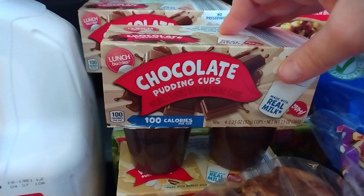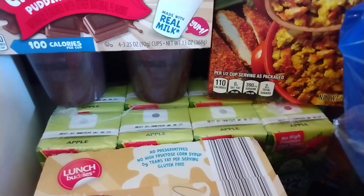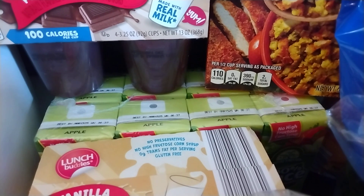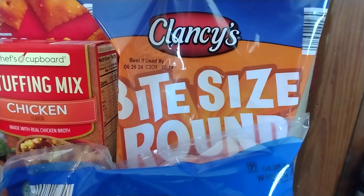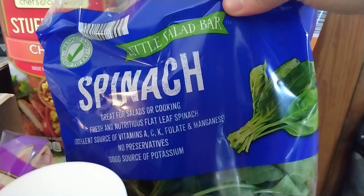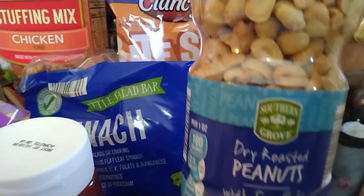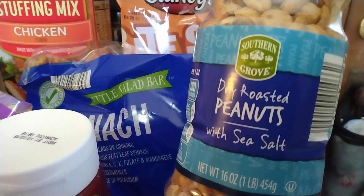Then I got three four-packs of pudding. Two of them are chocolate and then I have one vanilla. And then I have an eight-pack of apple juice boxes. I have some Clancy's Bite Size Round Tortilla Chips. And then I have some spinach for salads and to put on sandwiches and things.